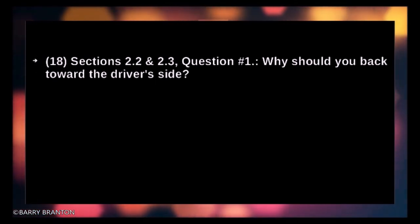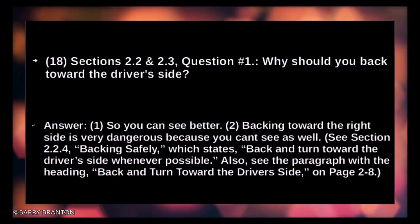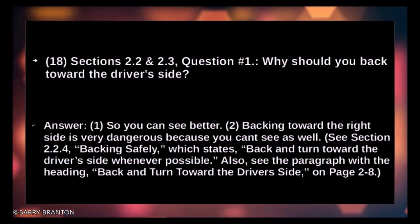Why should you back toward the driver side? So you can see better. Backing toward the right side is very dangerous because you can't see as well.